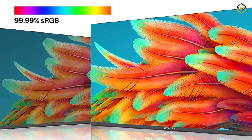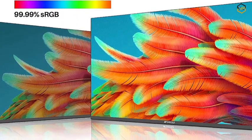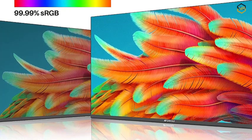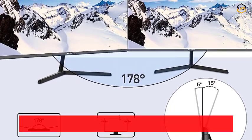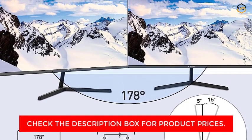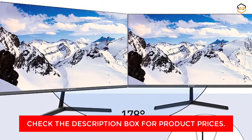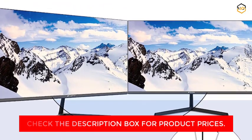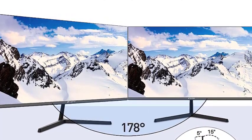The ultra-thin design adds a touch of elegance to your workspace while helping save valuable desk space. Its sleek profile enhances the aesthetic appeal of your setup while providing a clutter-free environment for maximum focus and productivity. The monitor comes equipped with HDMI and VGA ports, offering versatile connectivity options whether you're connecting a gaming console, laptop, or desktop computer, ensuring effortless compatibility with your existing setup.